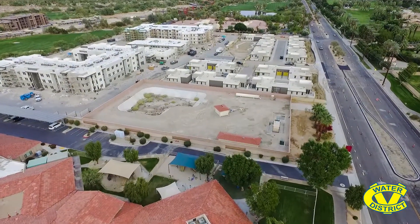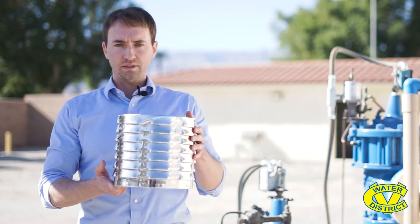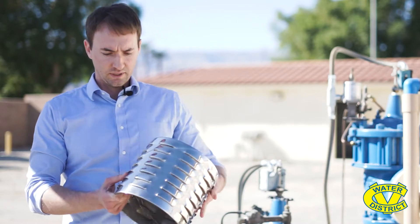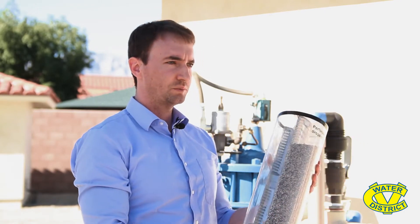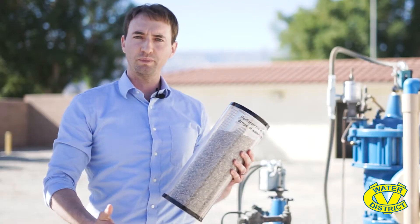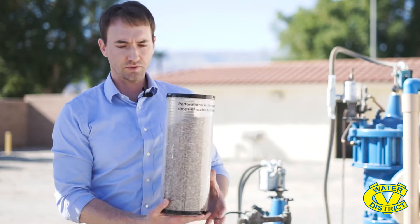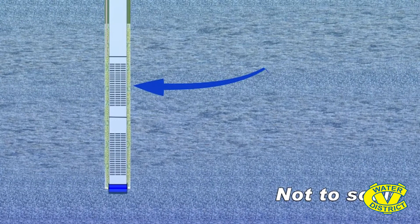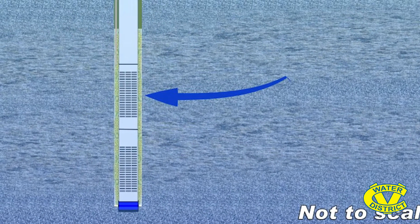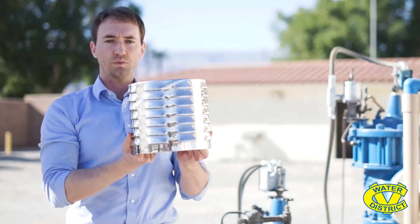This well is approximately 1,300 feet deep and the key components are the well screen, as you can see an example of here, the gravel pack that surrounds the well casing, and then you have the natural formation — the natural ground that this well is drilled into. The water is in a below-ground aquifer and it travels through the formation into the gravel pack and then through these slots in the well casing into the well.